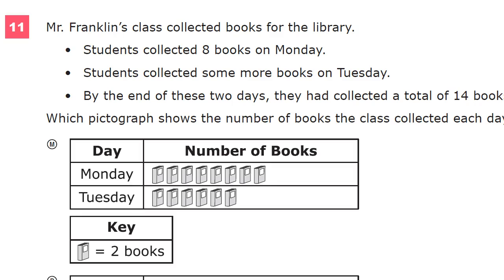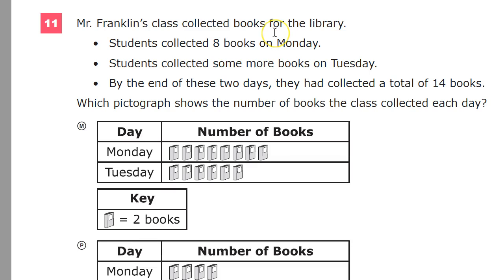Mr. Franklin's class collected books for the library. Students collected eight books on Monday. Students collected some more books on Tuesday — there's a mystery. By the end of these two days, they had collected a total of 14 books. Which pictograph shows the number of books the class collected each day?